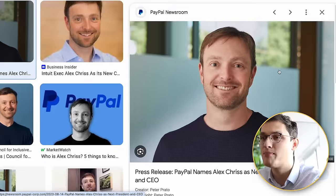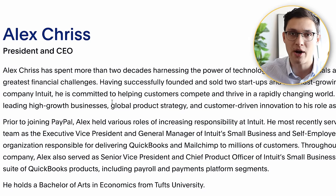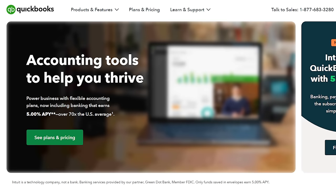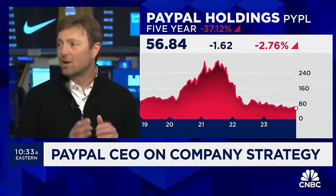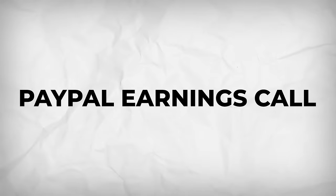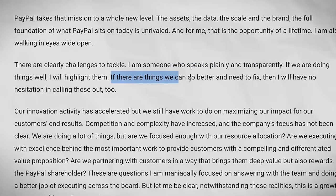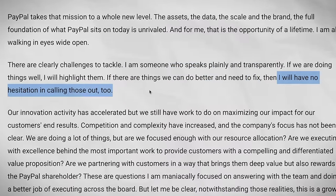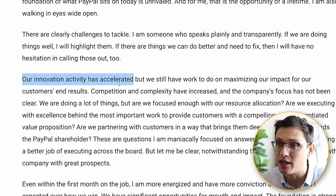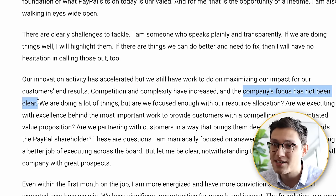Alex Criss is PayPal's brand new CEO who just recently led their most recent earnings call. He has a background of nearly two decades working for Intuit, the parent company of services like TurboTax, QuickBooks, and Credit Karma. Even though he's a relatively new CEO, he has a really big vision for PayPal's future. Some of his first words on the earnings call were that he speaks plainly and transparently, and if there are things they can do better to fix, he will have no hesitation in calling those out. He notes how while the company has been focusing on innovation, their competition and complexity has increased over the years and the company's focus hasn't been clear at all.